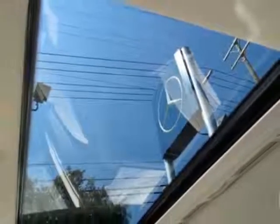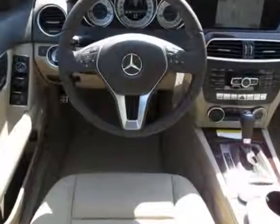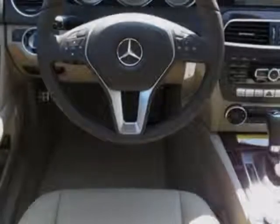Additional options for this vehicle include the trunk lid spoiler, almond beige MB-Tec-C trim, multimedia package, sport package, iPod MP3 media interface, SiriusXM satellite radio, burrow walnut wood trim, steel gray metallic, and heated front seats.